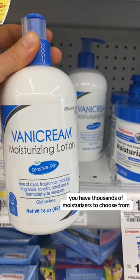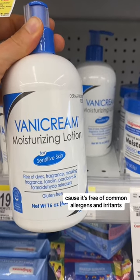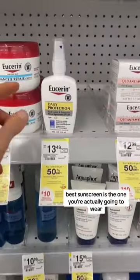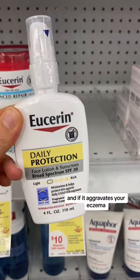You have thousands of moisturizers to choose from. Vanicream is a staple recommendation because it's free of common allergens and irritants that are problematic for people with atopic dermatitis.